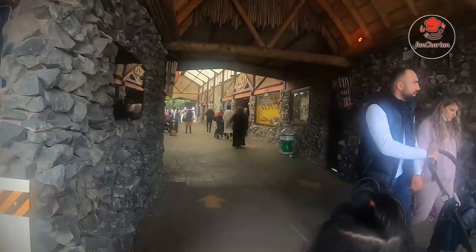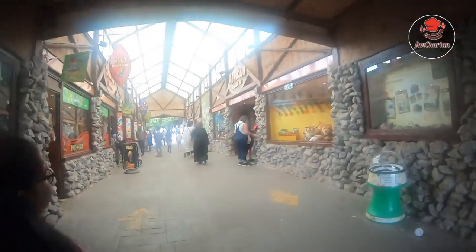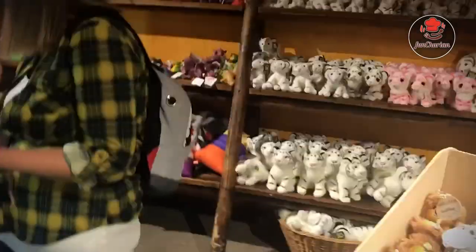There are so many shops here, like coffee shops, restaurant things, and food. But we're not eating the food because it's not allowed. So we're going to the toy shop. These toys are so cool! We thought we could buy some, but we didn't because we already have so many soft toys.